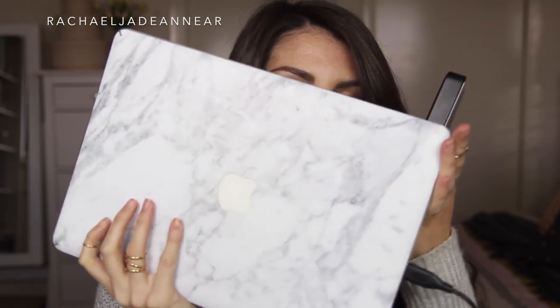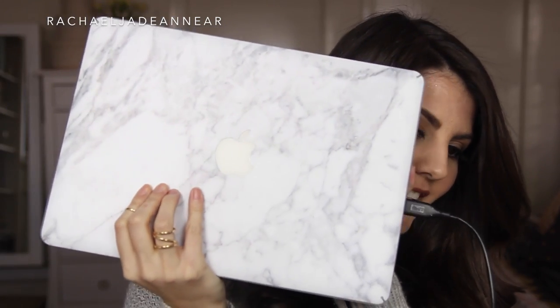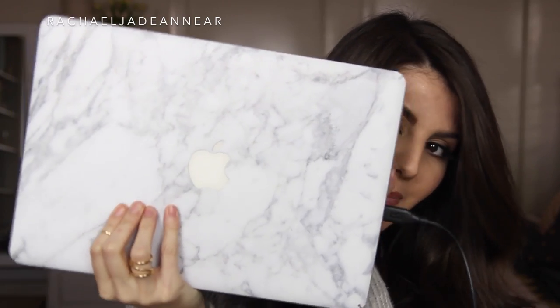I have a tech favourite of the month, and it's actually this - it is my marble decal that I got for my MacBook Pro. I got this on their website, Unique Find, and it has just made me fall in love with my laptop again. I love marble - copper is still my number one, but marble is my very close second. If you're looking for them I will link the website in the description box below. I think they do covers for your iPad, iPhone, and various different Macs. It's just such a fun little addition to my laptop.